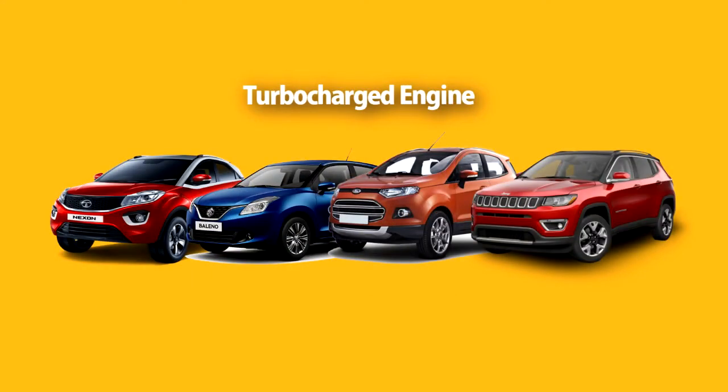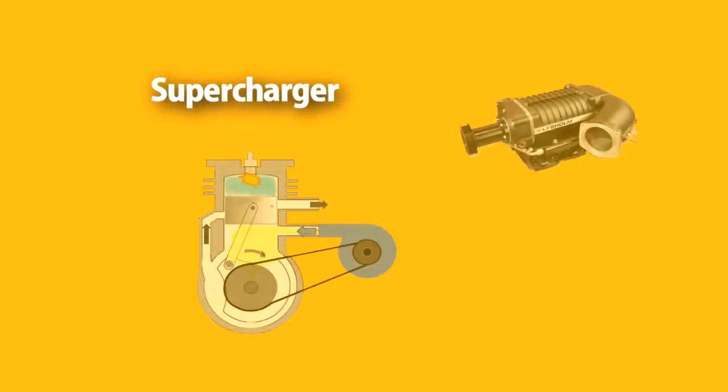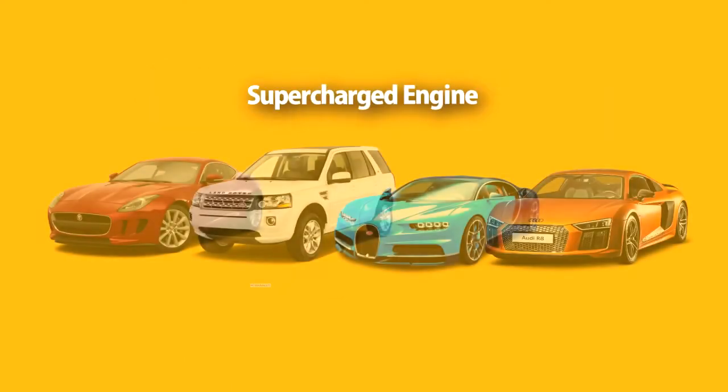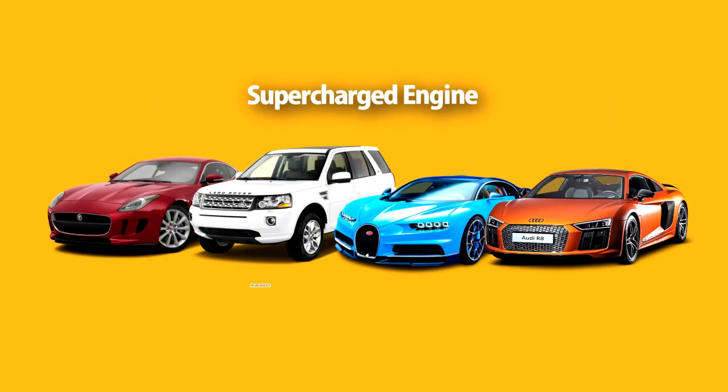We get turbochargers in cars like Tata Nexon, Suzuki Baleno, Ford EcoSport, and Jeep Compass. In a supercharger, a belt is connected to the engine crankshaft and the supercharger unit. As the engine spins, it spins the supercharger unit and forces air into the engine. Along with the engine, the charging unit rotates and pushes air into the engine, and the cycle goes on. We get superchargers in cars like Jaguar F-Type, Land Rover, Bugatti Veyron, and Audi R8.